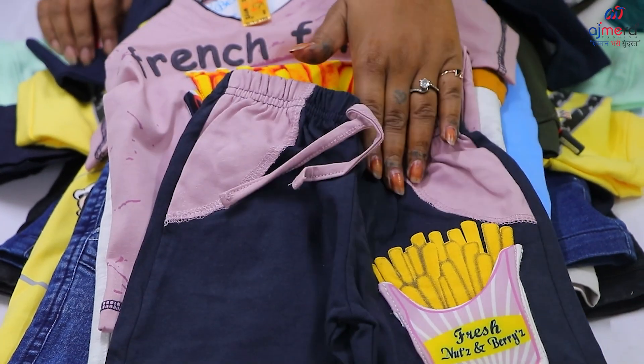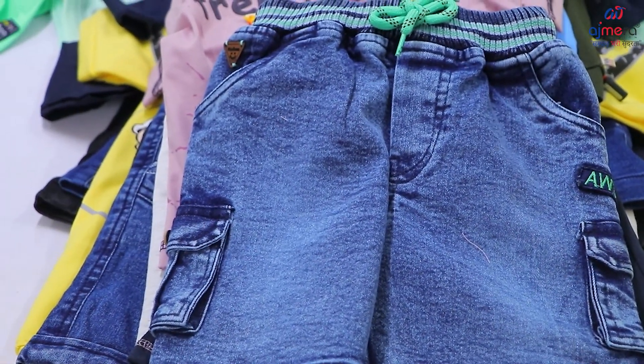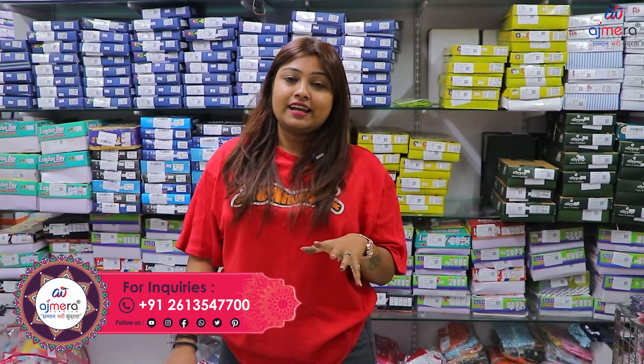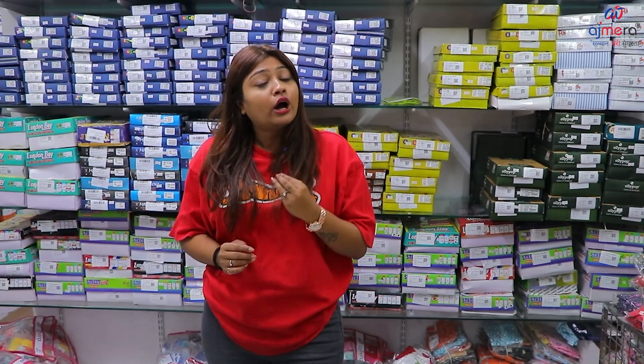I would suggest you buy these products as well. I will show different varieties. You will get these bottom parts too with the French fries t-shirt. Our address is in the middle of Google Textile Market, 3rd floor, number 15 lift. Whenever you come, please bring your ID. Thank you.